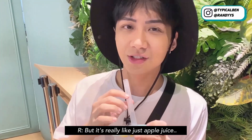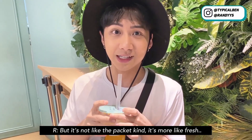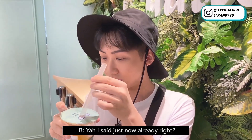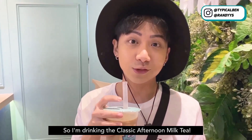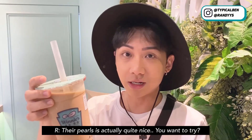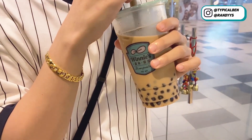It's really refreshing — it tastes like apple juice, but not the packet kind. It's more like fresh juice, really quite good. The apple bits are fresh too. Okay, so I'm drinking the classic afternoon milk tea — I think this is one of their more normal drinks. It's like normal milk tea, but their pearls are actually quite nice. It's very chewy, though a bit hard.